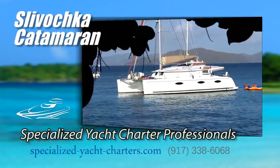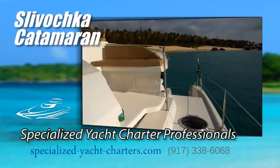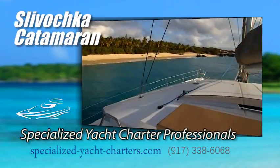Welcome aboard Slovachka, a 59-foot luxury Fontaine Pajot catamaran. Slovachka has 5 cabins and sleeps up to 10 guests.